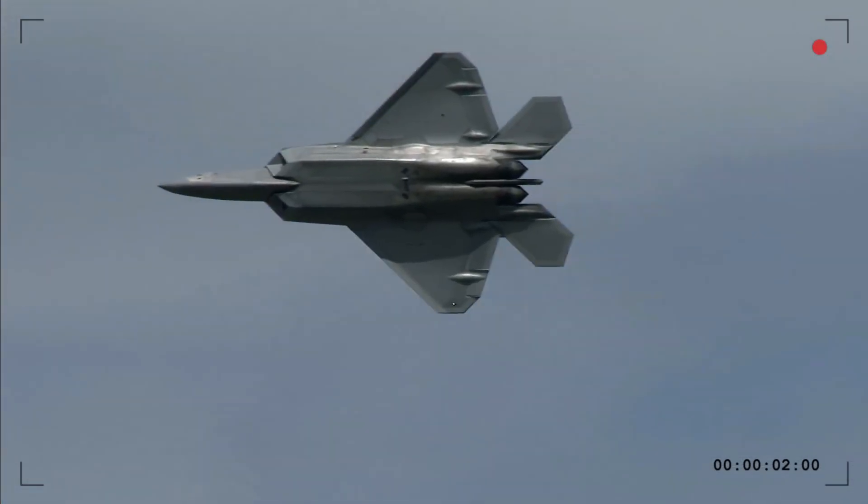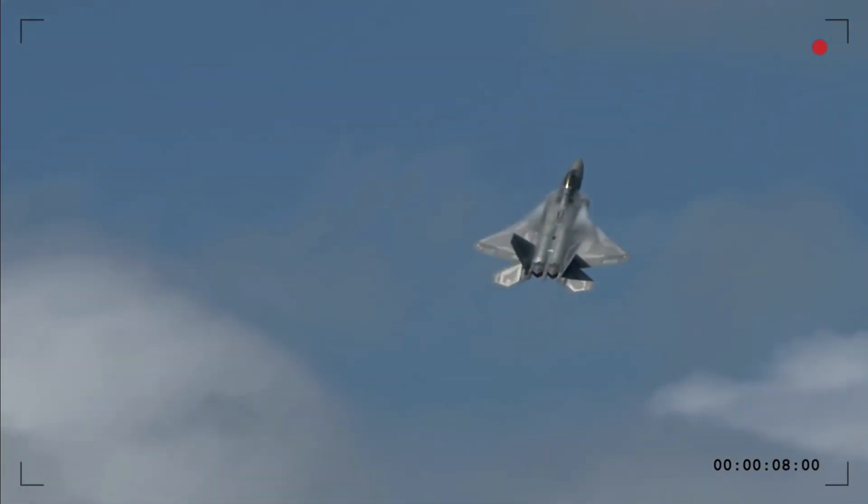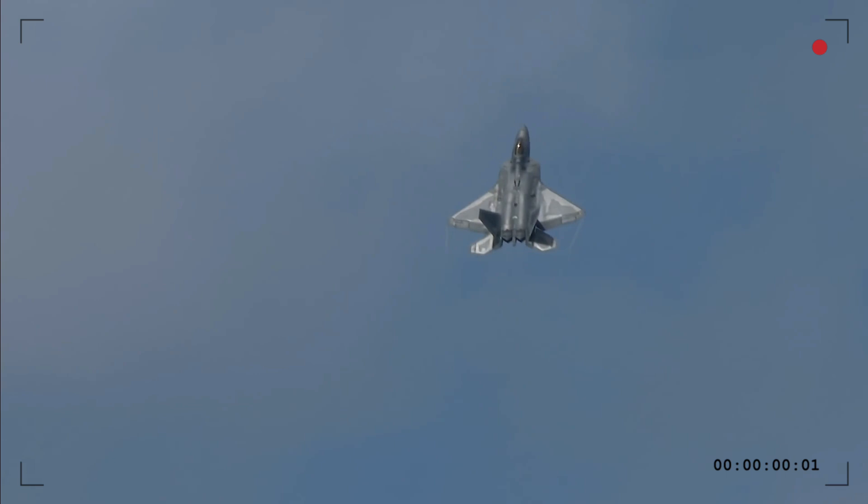For years, the Western world has marketed the F-22 Raptor as the ultimate stealth fighter. But what if we told you that Russia's Su-57 Felon is designed to outmatch it in stealth performance? Let's break the myths and reveal the truth.